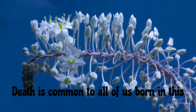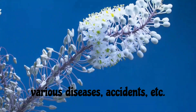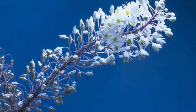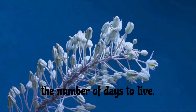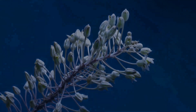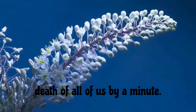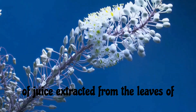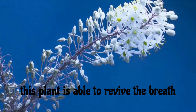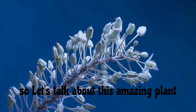Death is common to all of us born in this world. Our lives end due to various diseases, accidents, etc. So we all try to live healthy and reduce pain and suffering, and to increase the number of days to live. There is an amazing plant on this earth that has the ability to delay the death of all of us — that is Pranajiva. A drop of juice extracted from the leaves of this plant is able to revive breath that is being held with difficulty.